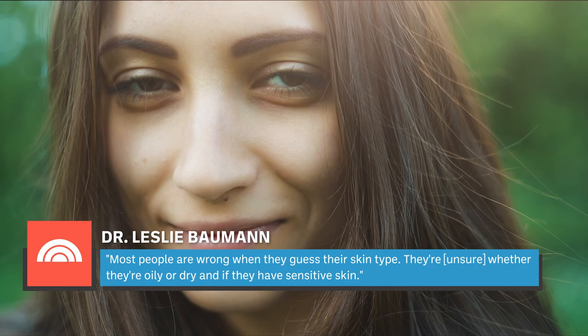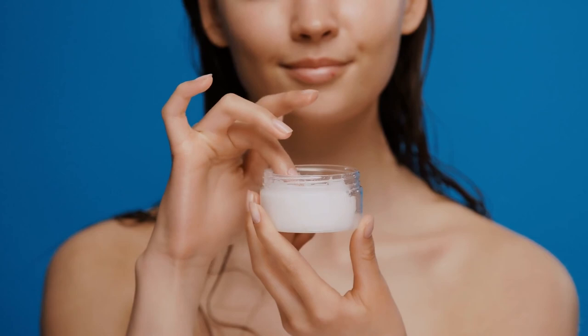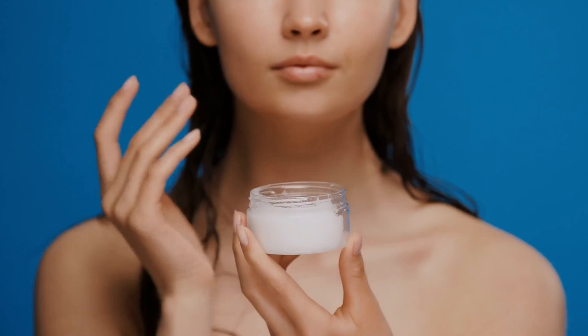Going barefaced can be a liberating experience for many. If you love your skin's new look, you may want to continue the natural route well after your experimentation ends. Take note of what you learned about your complexion and use this newfound knowledge to make adjustments to your regimen. More often than not, those who go makeup-free discover their true skin type may not be what they initially thought. Dr. Leslie Bauman told Today that most people are wrong when they guess their skin type. Whether or not you choose to keep up the makeup-free lifestyle, you don't need many products to promote healthy skin. Outside of staples like cleansers and moisturizers, keep a tinted moisturizer or BB cream on hand for situations where you want more coverage. Above all, the right sunscreen is a necessary part of any routine, regardless of your skin type.